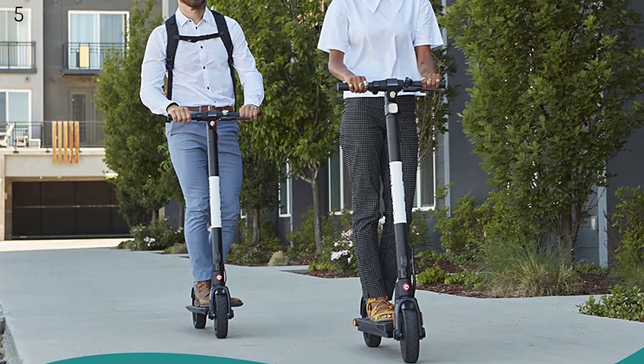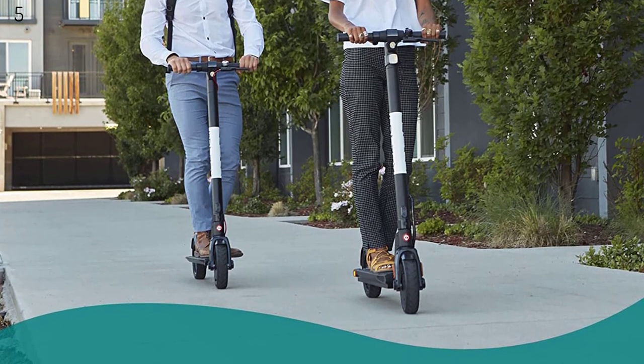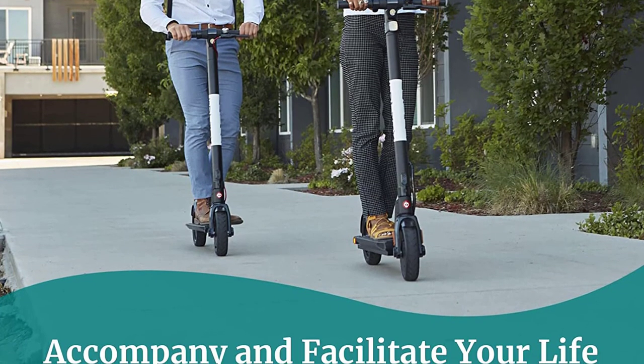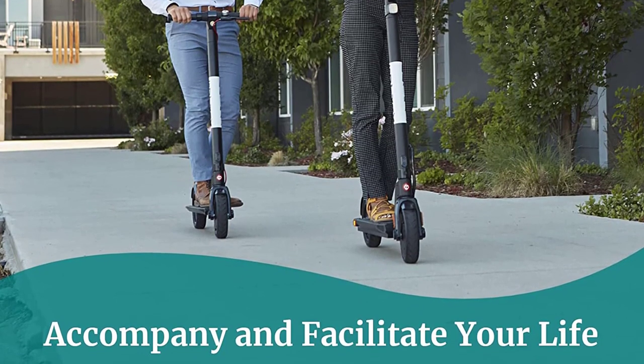The XR Elite e-scooter is equipped with a unique one-step folding system for maximum portability. Aluminum material enhances stability, and a special red safety button protects the scooter from folding while riding.